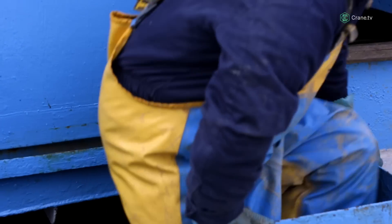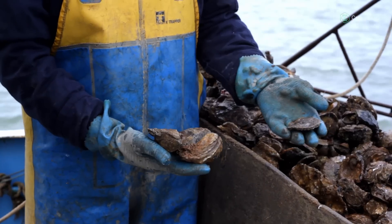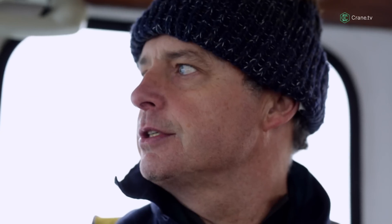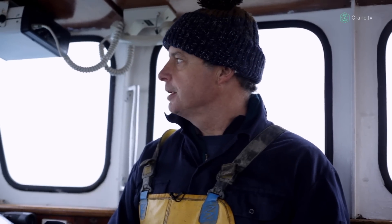A native oyster is what we call a flat oyster, and a rock oyster is more elongated and plumper in appearance. With a native oyster it is a sweeter tasting oyster — it's more of an acquired taste, I think.